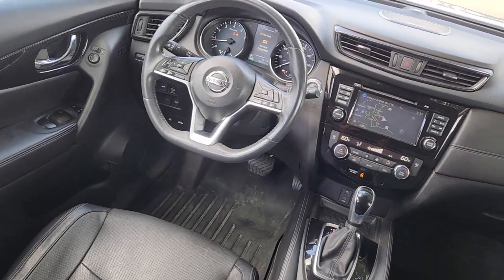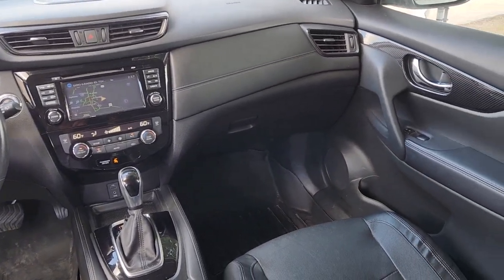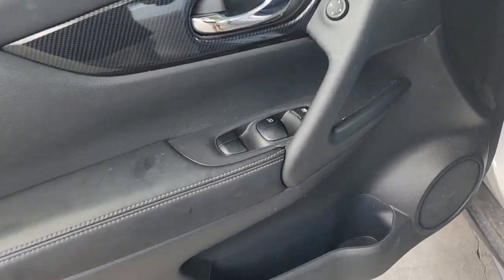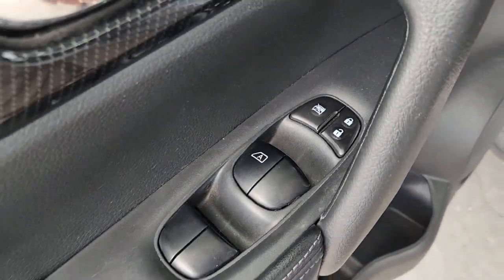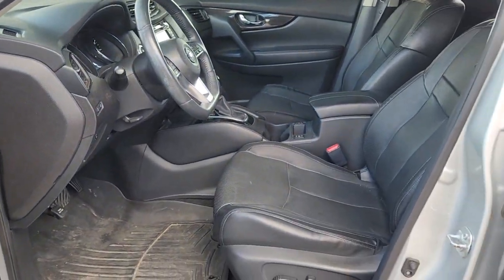These are just some of the great options this vehicle comes with: heated steering wheel, panoramic roof, navigation system, hands-free liftgate, heated driver's seat, keyless entry, fog lamps, heated mirrors, iPod and MP3 input, and a four-cylinder engine.